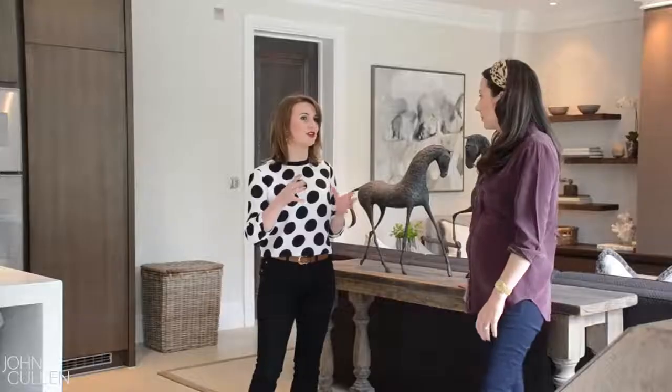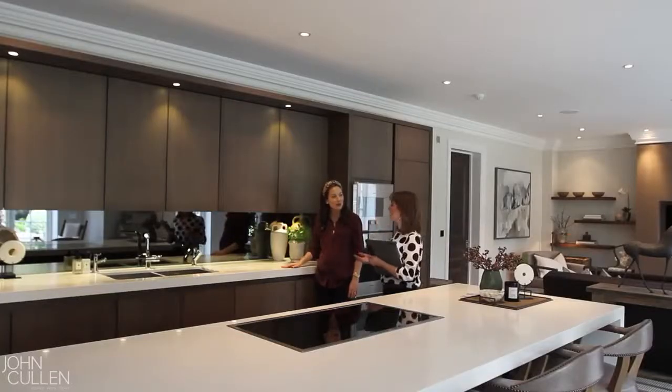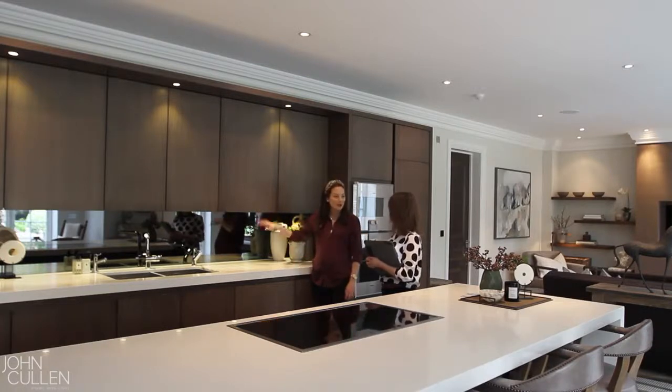I wanted to change the lighting in my own home for a long time before I finally did it last year. I got in touch with John Cullen in about April. My husband and I both really enjoy good lighting, and the lighting in our home wasn't really that great — I bought this house when it was a shell and hadn't had an opportunity to really do the lighting design how I'd like. When you're a designer constantly designing other people's homes and you see firsthand what amazing lighting can do, it's really more at the forefront of your mind.